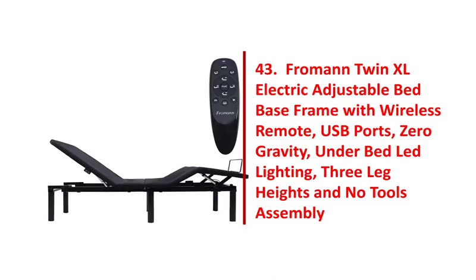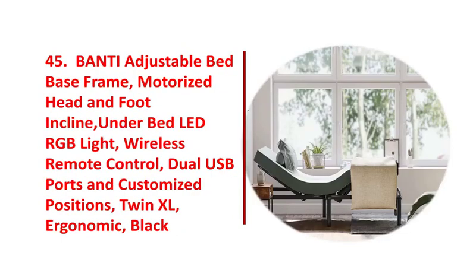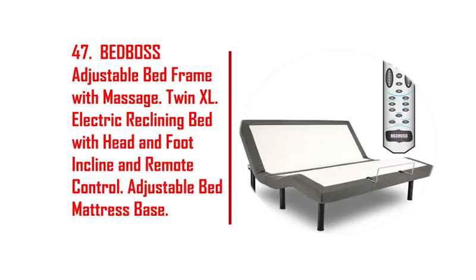37. Fergal twin adjustable bed frame, adjustable bed base for stress management. 38. Lucid L100 adjustable bed base steel frame, 5-minute assembly, head and foot incline. 39. Aowe full-size adjustable bed base frame, upholstered frame, head and foot incline.